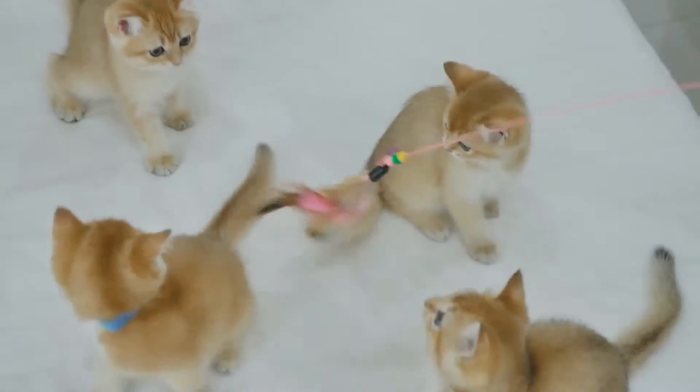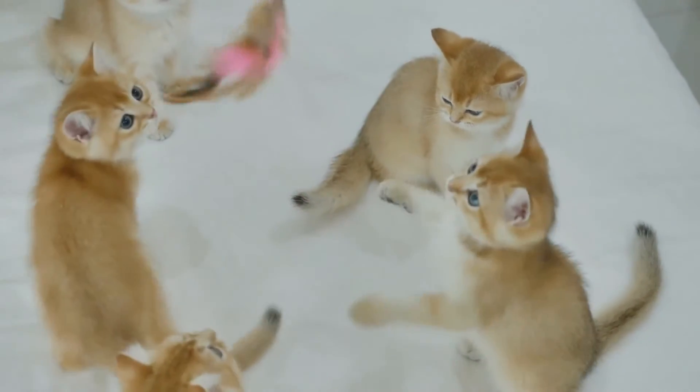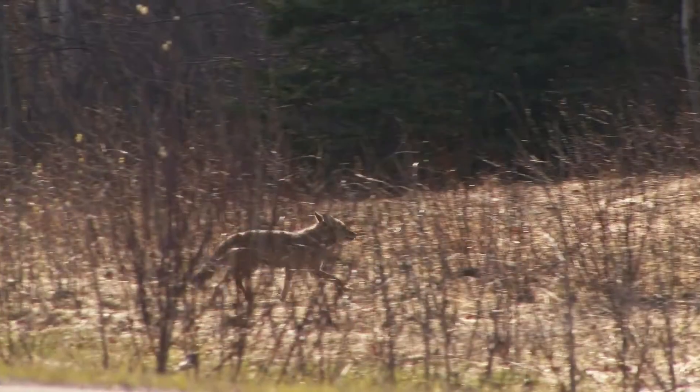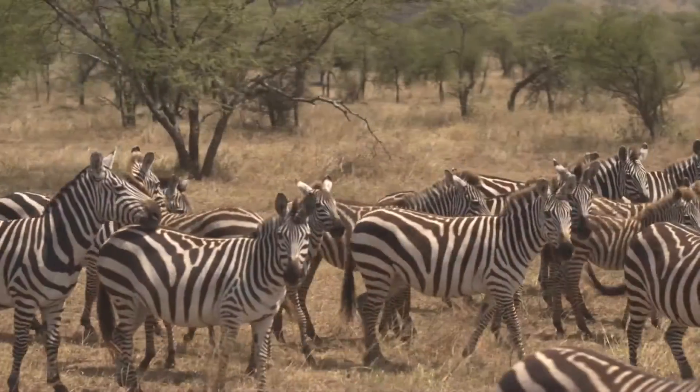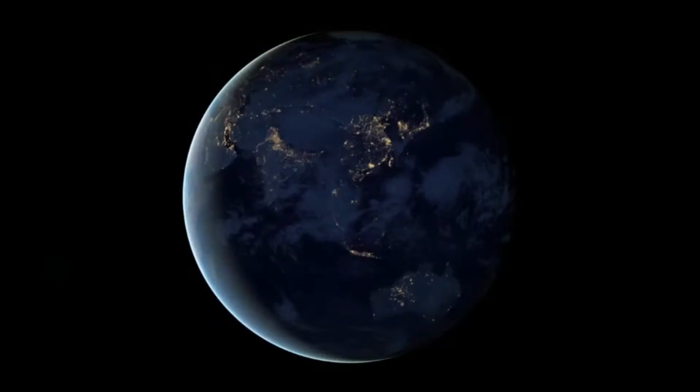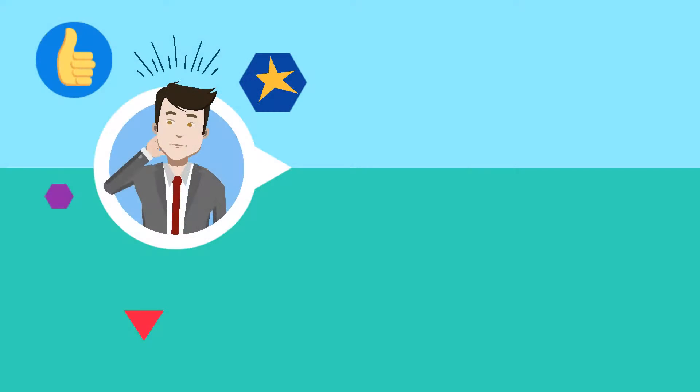What do all these animals have in common? They can all be classified as mammals. Welcome to Moo Moo Math and Science and Characteristics of Mammals.